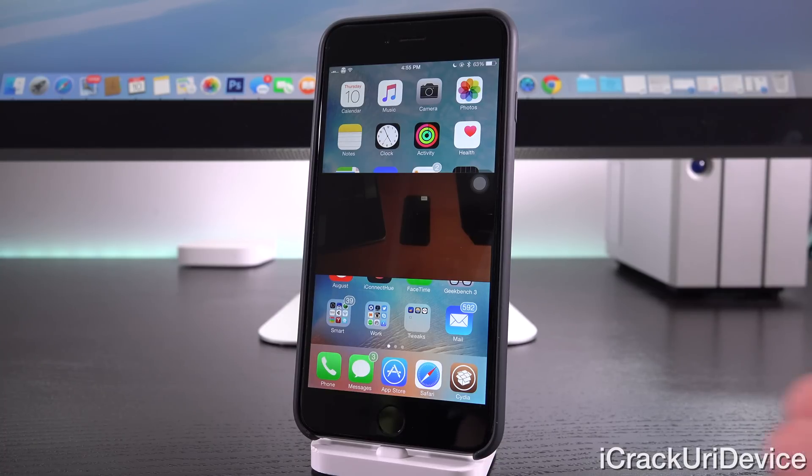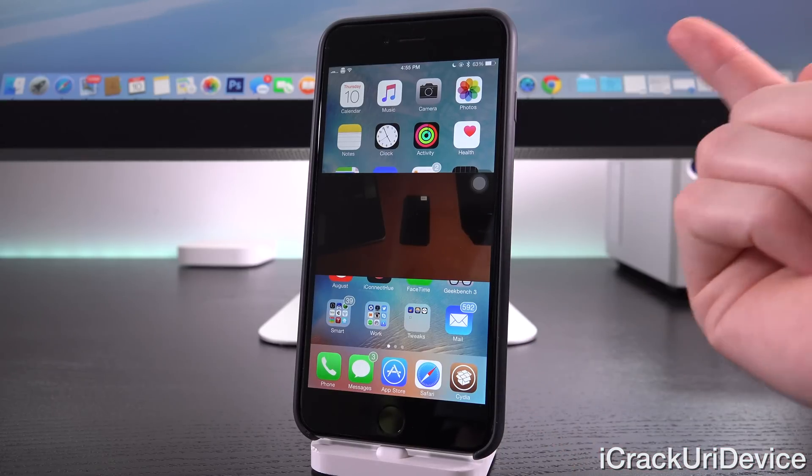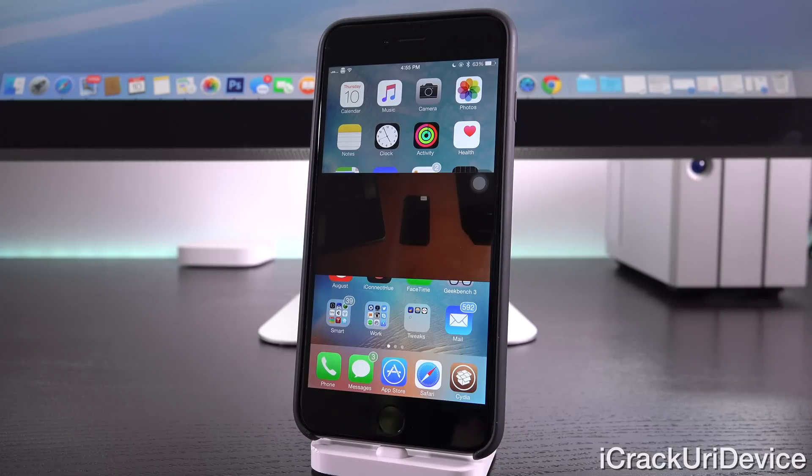However, it simply won't work on 64-bit devices — so everything from the iPhone 5S and up, for example this is an iPhone 6 Plus — and he has no intention of releasing it.